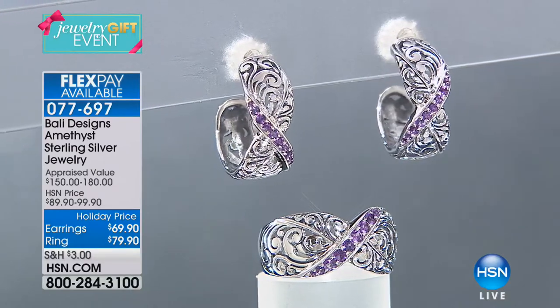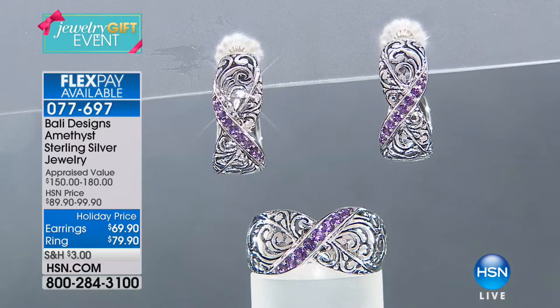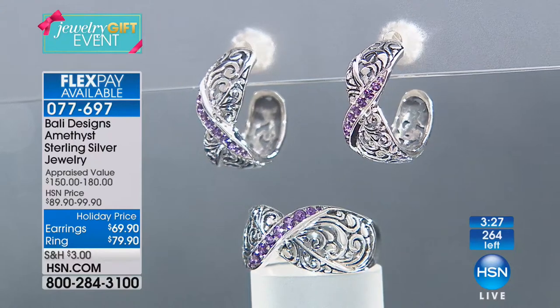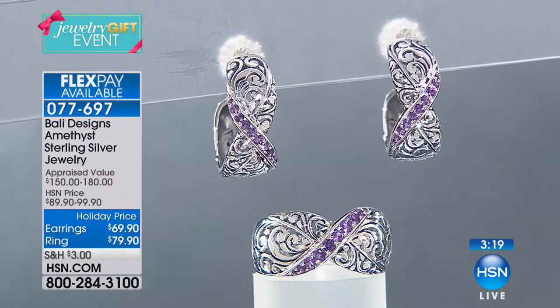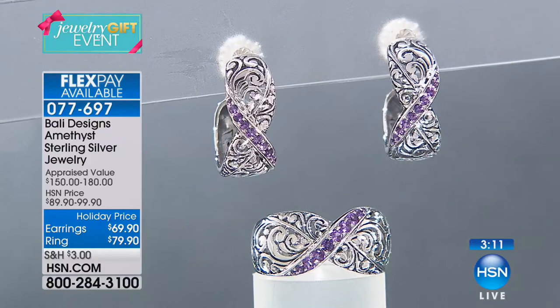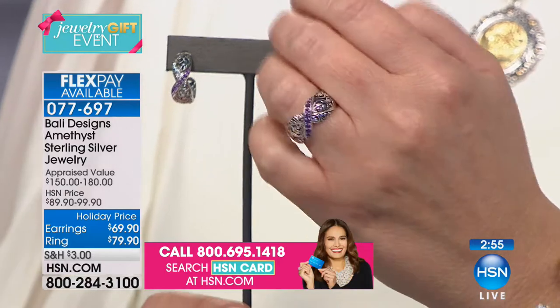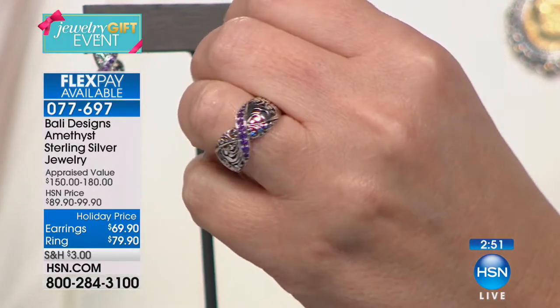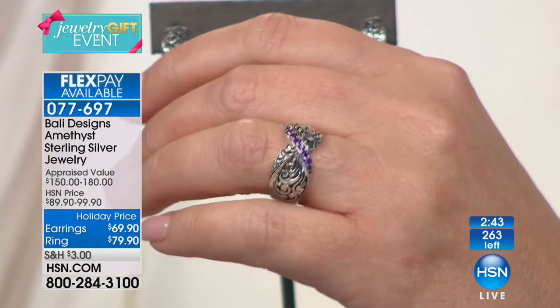Now for a brand new beautiful set — the earrings at $69.90 seem like a mistake because you get two pieces of jewelry in genuine African amethyst with gorgeous sterling silver detail. The matching ring features a classic Bali 'kisses' X design — lower profile, comfortable, everyday wearable with some gemstone color and sparkle. At $79.90 for the ring, this is a perfect entry point for someone who hasn't tried Bali Designs yet.